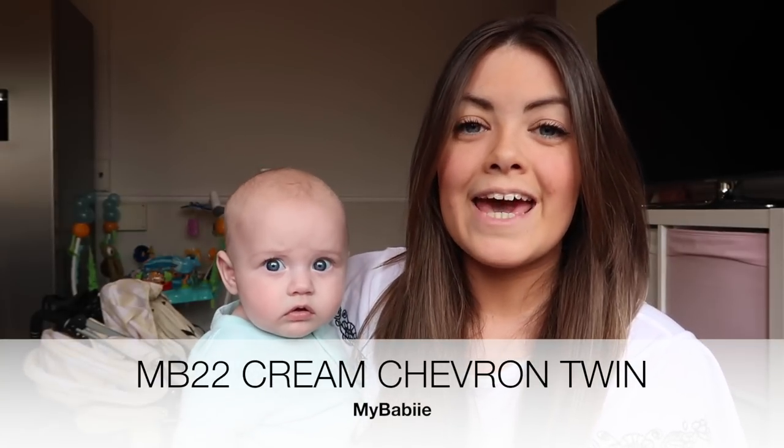Hi everyone and welcome back to my channel. Today's video is going to be a review — I've had so many requests about our new twin buggy, which is by My Baby. I've worked with them before and they kindly sent us a double stroller to review. This is the My Baby MB22 Cream Chevron stroller.